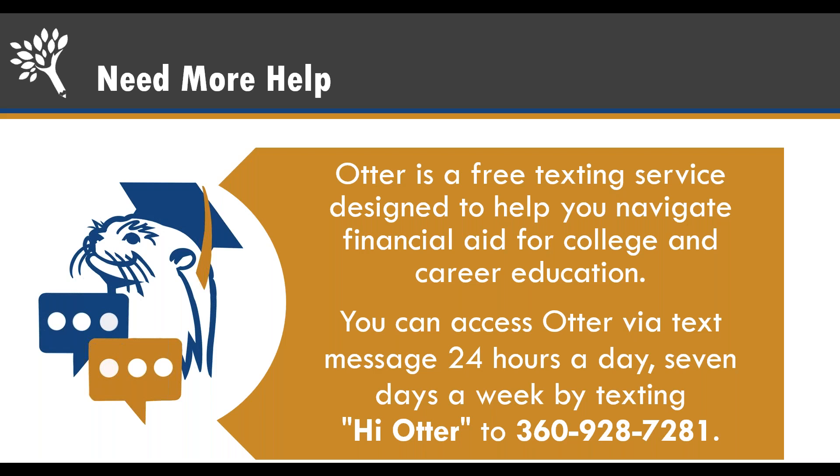To recap, verification is a very common process — you will most likely be selected at some point in your post-secondary education. The speaker was selected three times in a row, even while working in financial aid. Just be ready for the process, reach out when you have questions, and clarify anything you don't understand immediately with your college. Thank you for learning about verification. Use all of your resources as you navigate financial aid, and feel free to check out the other videos in this series.